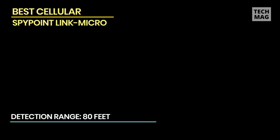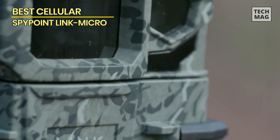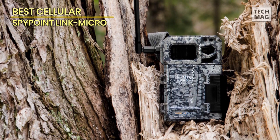Setting up the Spypoint Link Micro is straightforward — simply insert a compatible SIM card, activate your Spypoint account, and you're ready to go. The camera uses 4G cellular technology to transmit images, ensuring fast and reliable data transfer.